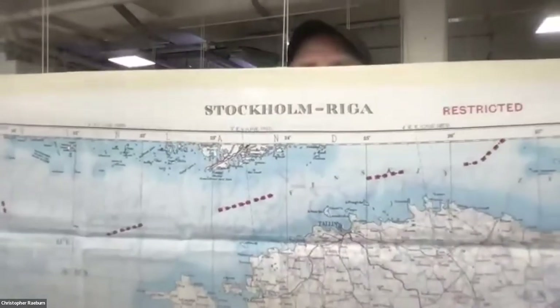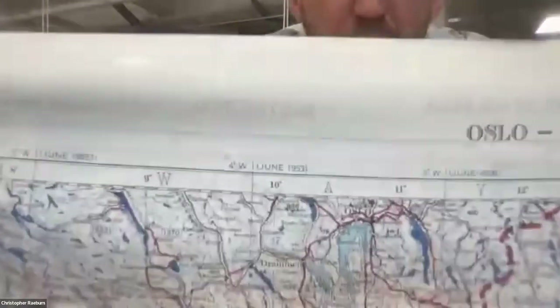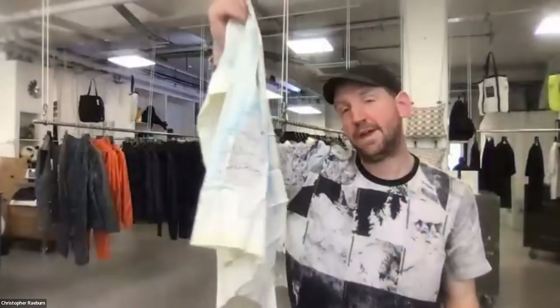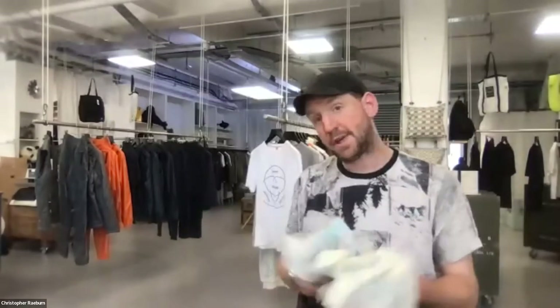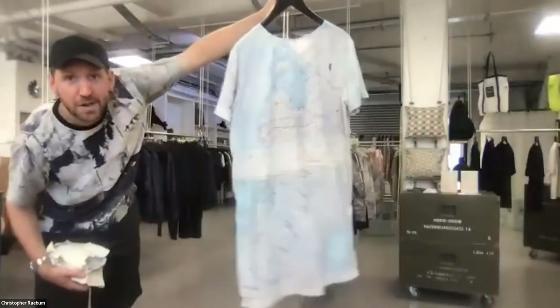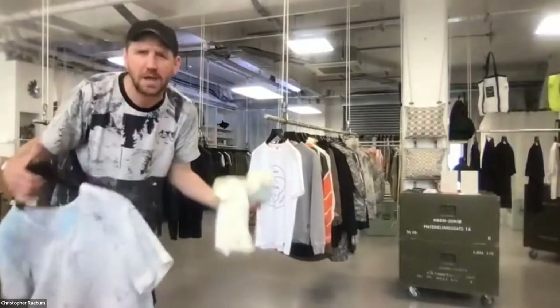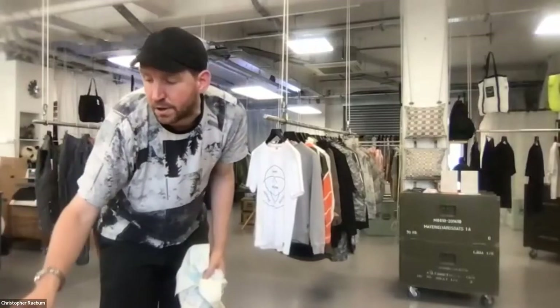You can see Stockholm, Riga, Oslo on the map, and the date: 1953. These are original silk maps made for the Royal Air Force and for pilots. They used to print onto fabric — specifically silk rather than paper — because paper can perish if it gets wet, which would be problematic for a pilot. The tightness of the weave and quality of the denier means you can get amazing detail on the silk.